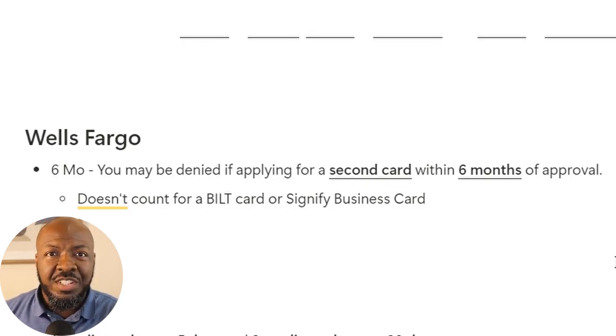Now let's look at Wells Fargo, which is a bit more interesting because they don't have a firm set rule. Based on data points, it is possible to be denied if you try to get a second card from them within a six-month period. What makes this interesting is that they don't count the Bilt card — the card where you get points for paying rent — toward this limitation. They also don't count the Signify business credit card, their only business credit card. I had a client with a Wells Fargo relationship and no personal or business credit at all. Within 30 days we got him to $30,000 — part of that from a Journey card from Wells Fargo on the personal side, then the Bilt card, approved for both within that timeframe because they didn't hit any restrictions. He got $22,000 from those two cards alone.